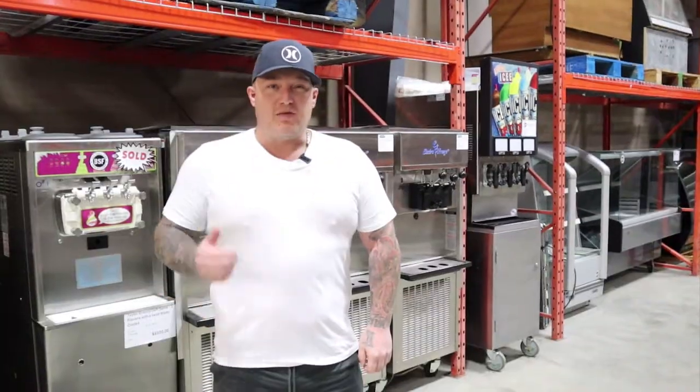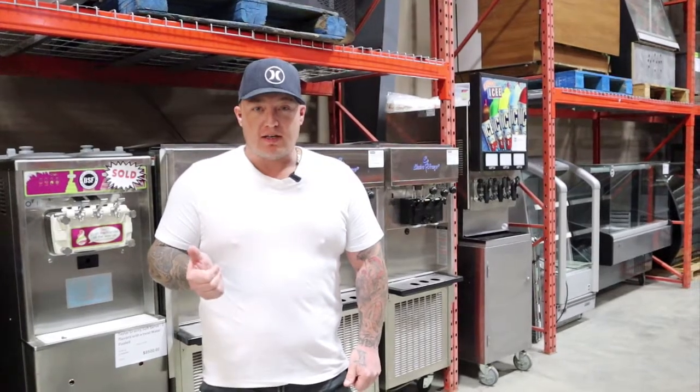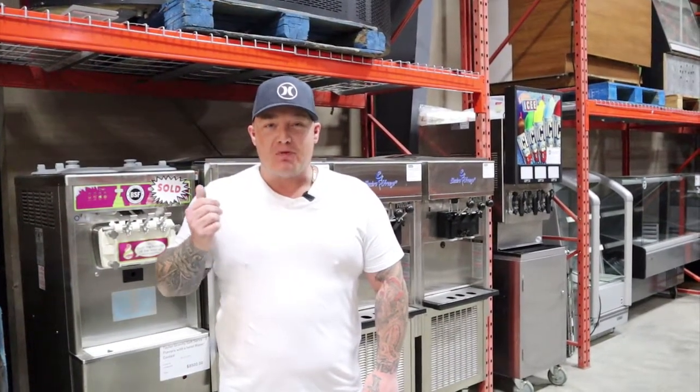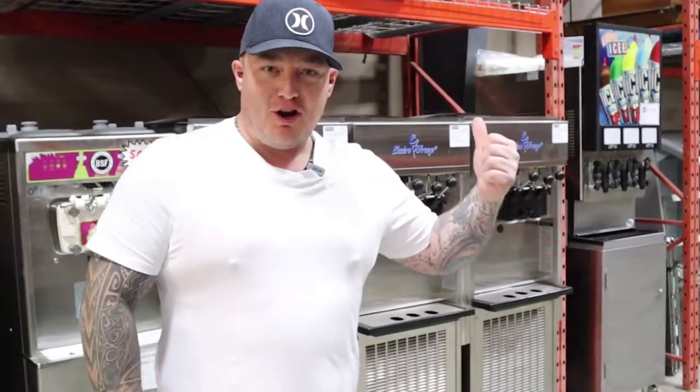The first reason is we have a ton of inventory. We have 10,000 square feet of new, next to new, and refurbished restaurant equipment. We have basically anything and everything restaurant, bakery, and confectionery related. We are a one-stop shop for everything and anything restaurant, bakery, and confectionery related. Like, look at all this stuff.